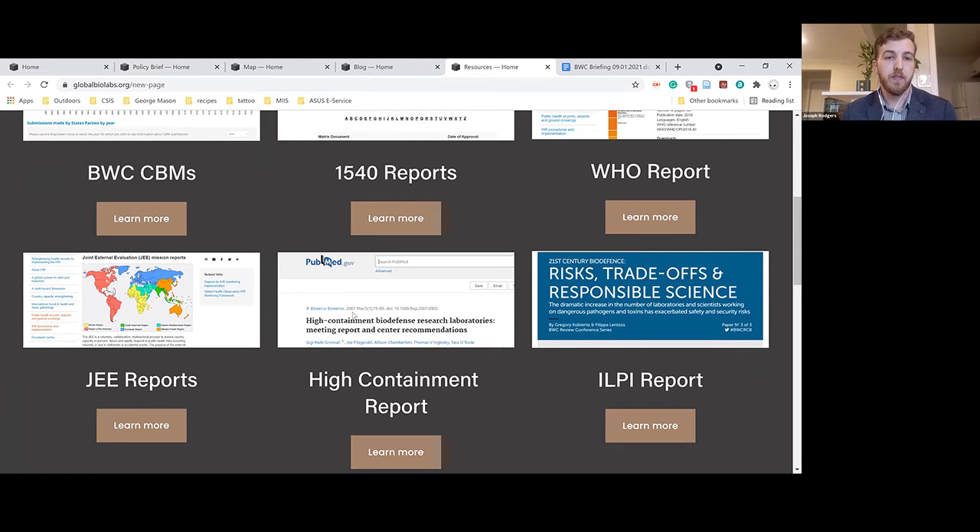Once we had identified all the labs we thought we had found, we reached out to our academic contacts to ask whether they had anything else to add. As noted, we also reached out to the labs themselves with the information we had, found points of contact within the labs, sent them the information, and many replied back with either confirmation or slight modifications to the data we had. It was very useful.